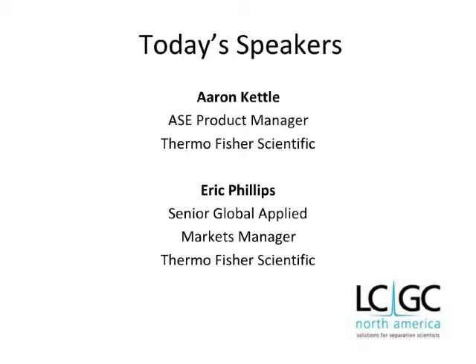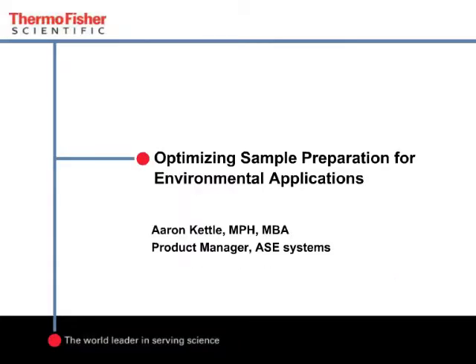Thank you both for joining us today. Aaron, please get us started. Thank you, Laura. Hello, and welcome to our webinar on polybrominated diphenyl ether analysis using accelerated solvent extraction and GC-MS-MS workflow. Today, Eric Phillips and I will be discussing the use of the ASE system with triple-quadrupole GC-MS-MS to streamline and optimize environmental laboratory workflow.